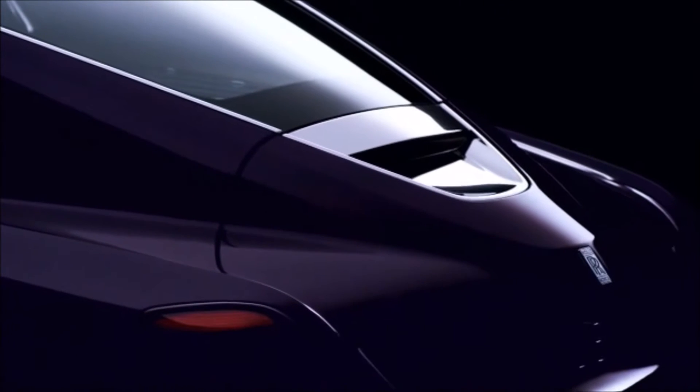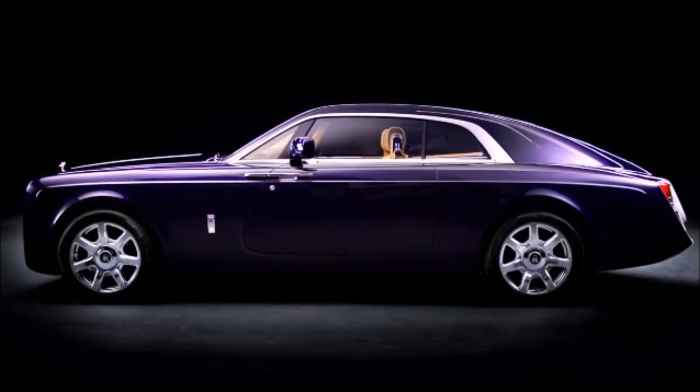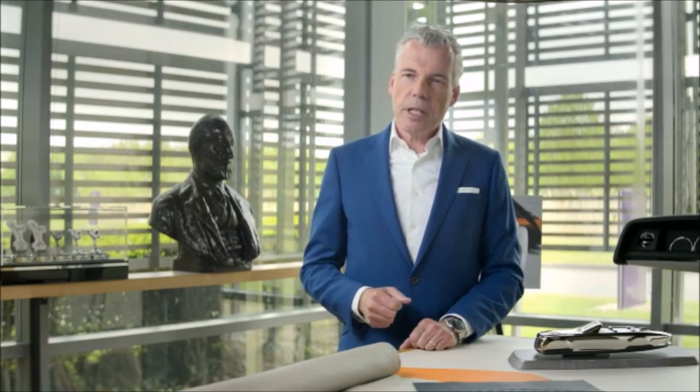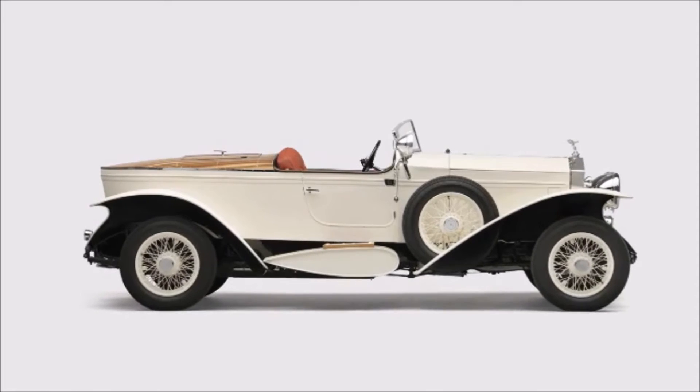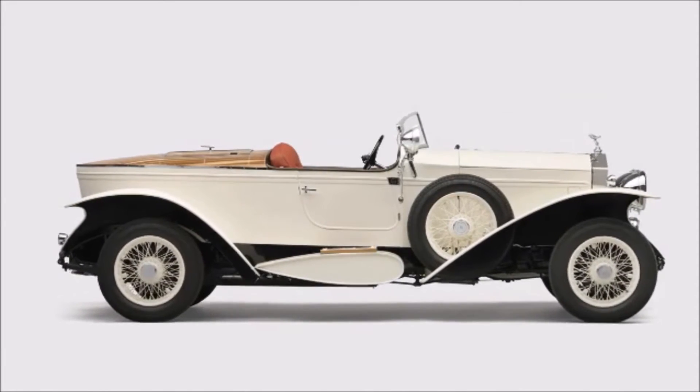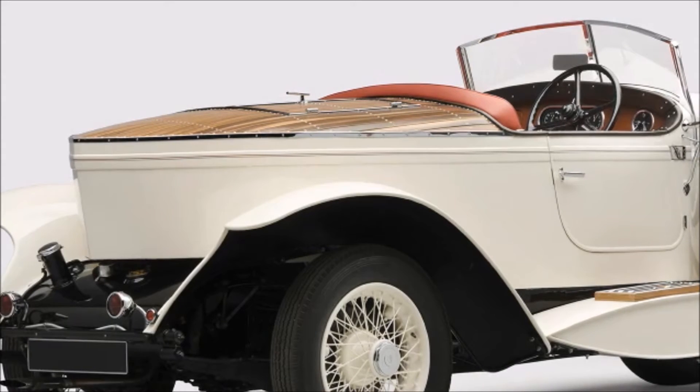In 2017, we introduced Sweptail, which defined the dawn of the contemporary coachbuilding movement. Sweptail set a new waterline of potential and ignited a fascination among a small group of three clients who approached us to collaborate on a unique coachbuild commission. Our designers had a long-held ambition to create a contemporary expression of the boat-tail typology, where coachbuilders of old would graft the hull forms of sailing boats onto the rolling chassis of a Rolls-Royce. The three patrons shared a single demand: show me something that I have never seen before. And Rolls-Royce Boat Tail was conceived.